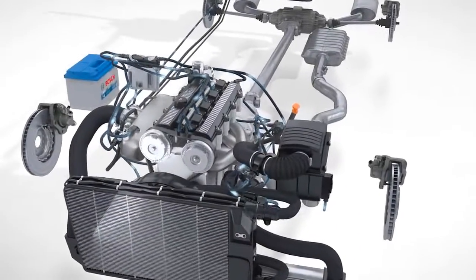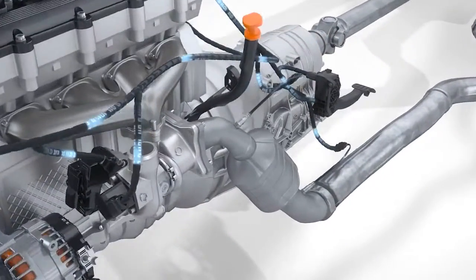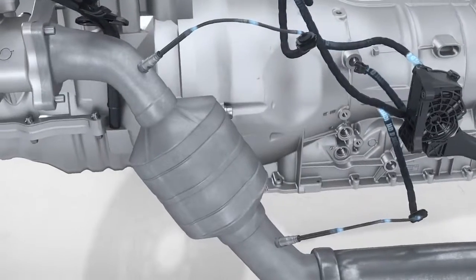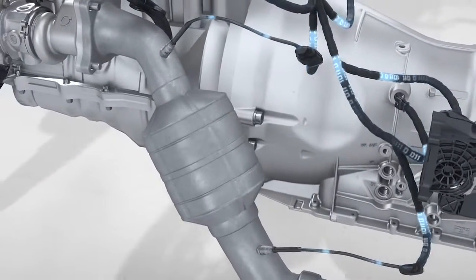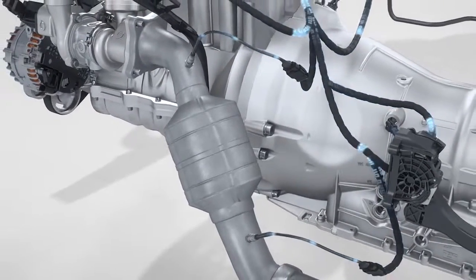Exhaust gas treatment from Bosch contributes to compliance with international emissions regulations. The planar wideband lambda sensor and the switching type sensor measure the oxygen content of the exhaust, thus providing the engine control unit with basic information for the correct mixture.